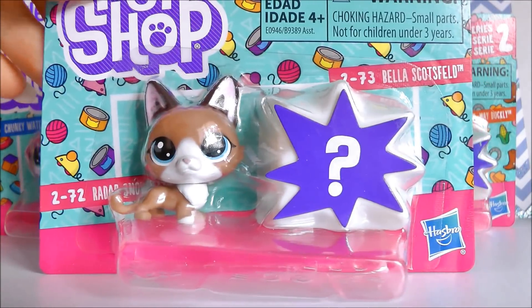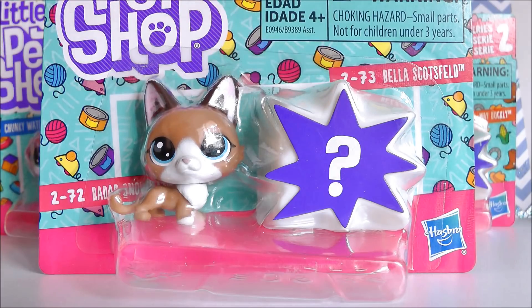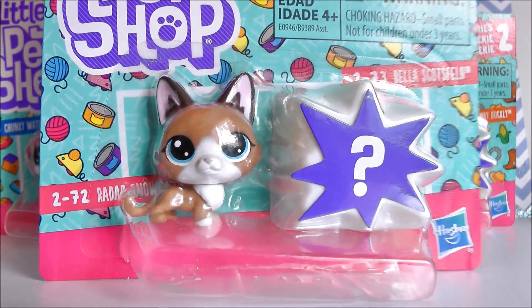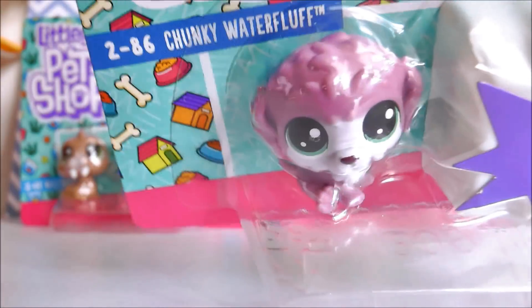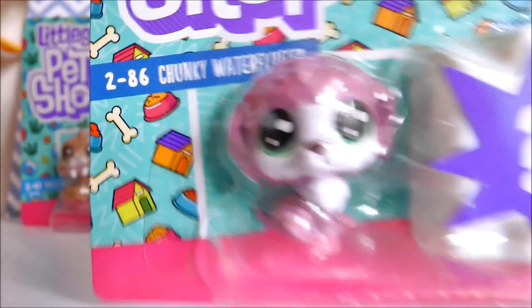So this is the first pack here. We get a little kind of snow leopard cat and a mystery pet. Every single pack has a mystery pet that you don't know what it is. So that's really cool. I love, love, love this wild cat — I think it is adorable. Next up I got possibly my favourite mini pet they have made so far, and it is this little fluffy dog. I love the name they've given him. Usually I don't like the names but his name is Chunky Water Fluff.